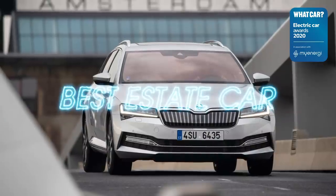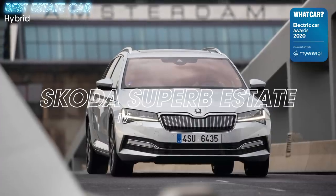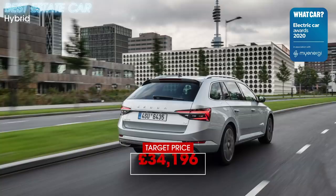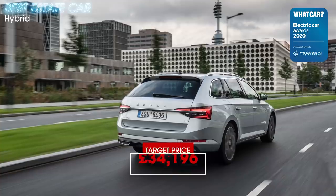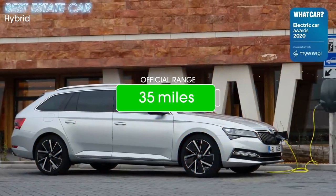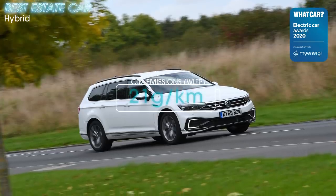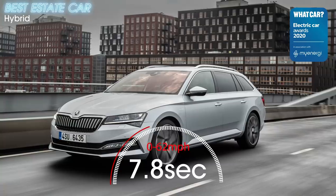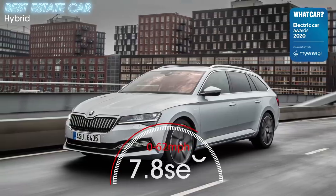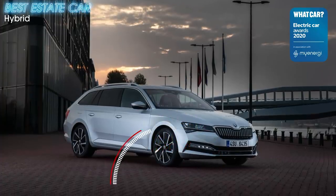We've been big fans of the Skoda Superb Estate for many years because by offering class-leading space and practicality, it represents Skoda at its very best. So it's no surprise that the Superb Estate iV translates this package brilliantly into the plug-in hybrid world. It's similar to the VW Passat GTE Estate, but has a bigger boot, which counts for a lot in this class. It also has a smart interior and very smooth driving manners.